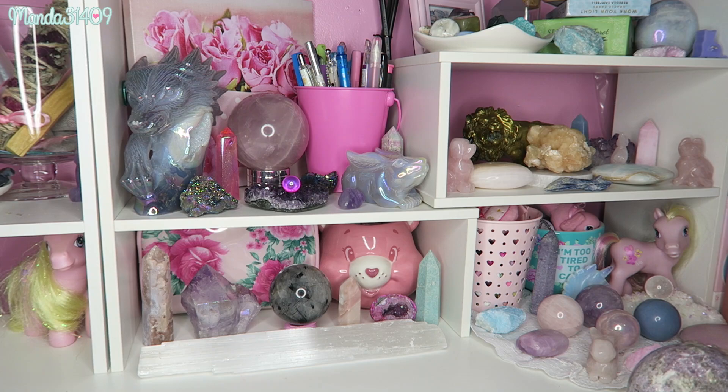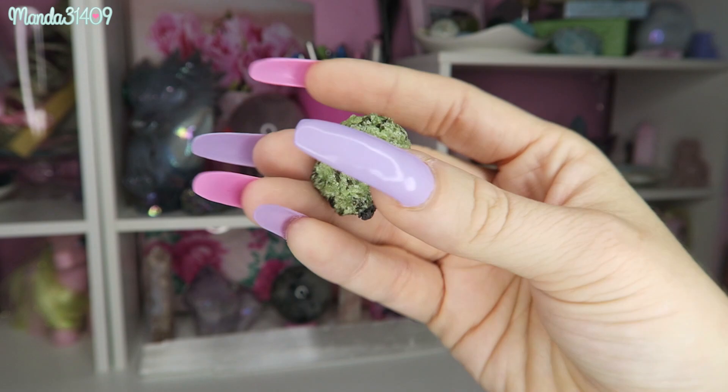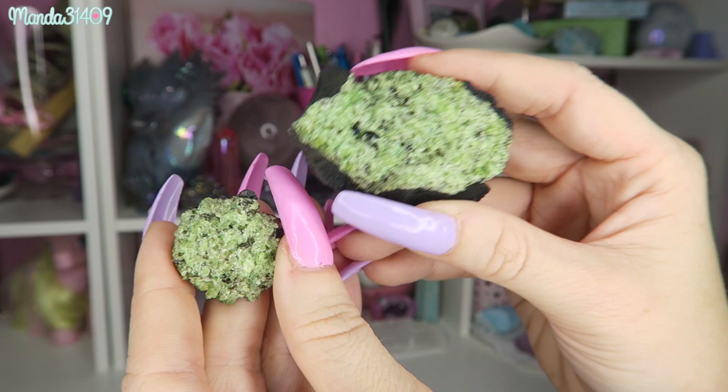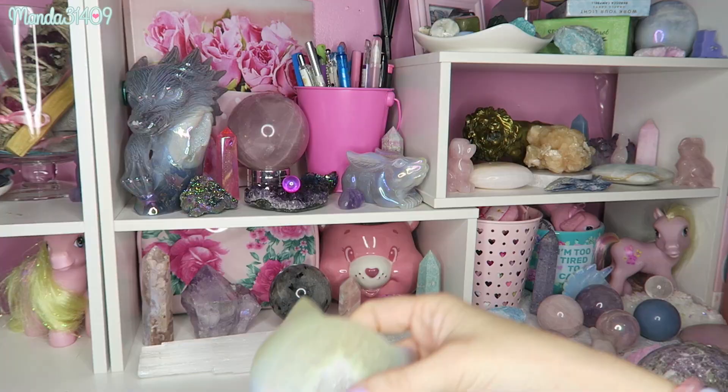I actually have some raw epidote in lava rock — two pieces: a smaller piece and a bigger chunk. My fiancé actually found these when he was working. I've also listed some of these on my shop as well, so if you want some personally sourced, personally discovered raw epidote in lava rock, definitely check out my shop because it is there right now.